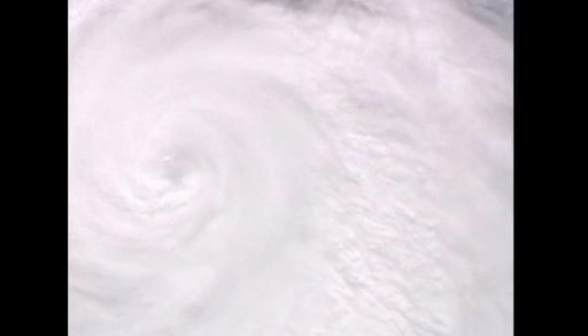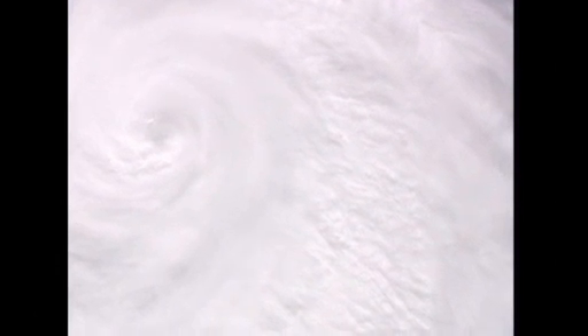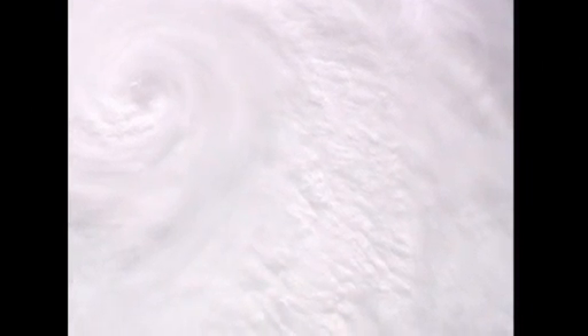We understand that Irene is still at Category 3 with winds at 115. There's a lot of hot water out here and a lot of people on these islands. I know they're battening down the hatches. We haven't had to deal with anything like this for a while.